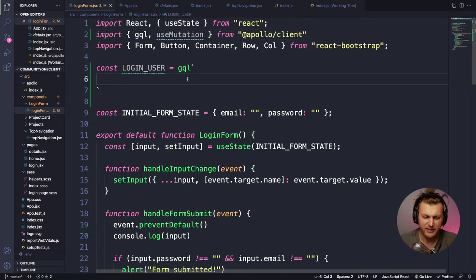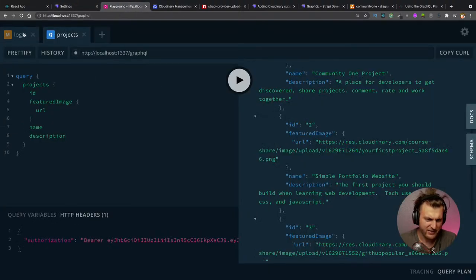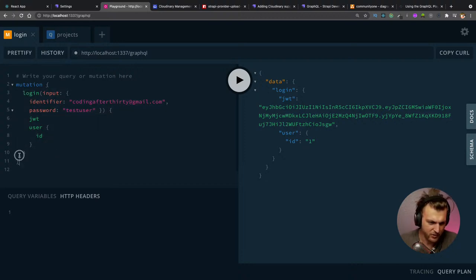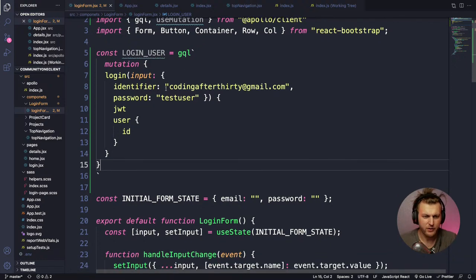We're going to write our query — it'll be a mutation very similar to what we tested in the playground. The only difference is we'll pass arguments programmatically instead of hard-coded values. I'll copy the mutation from the playground and paste it into our code editor, then edit the hard-coded values to use variables.